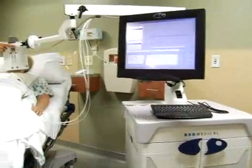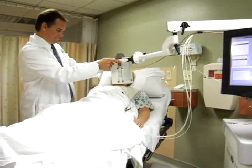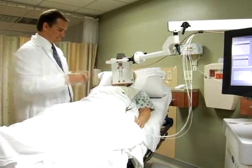How long does it take to receive hyperthermia treatment? Usually hyperthermia treatment is delivered in up to 10 sessions, before or after radiation therapy. Each hyperthermia treatment takes about one hour.